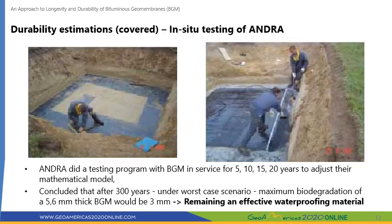To determine the long-term aging and effectiveness of potential covering membranes, Andra developed a mathematical model calibrated with test results on samples taken from existing BGM structures after 5, 10, 15, and 20 years, collected by a well-known international consulting firm from different existing sites. After seven years of testing conducted by Andra and the French Nuclear Safety Commission, the conclusion was that under the worst-case scenario, the maximum biodegradation thickness of the BGM is 1.5 mm on either side — a total of 3 mm out of a 5.6 mm thick BGM — after 300 years of service. The remaining thickness would still serve as an effective waterproofing material.